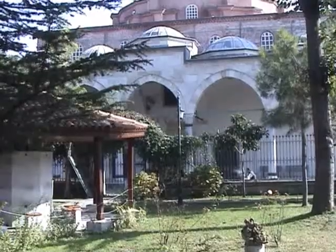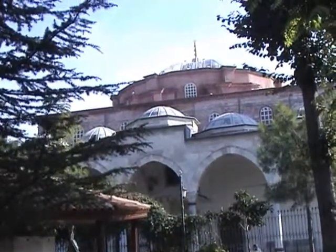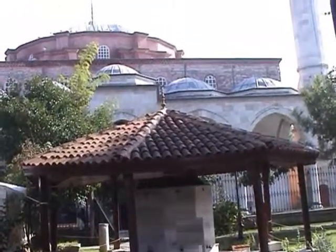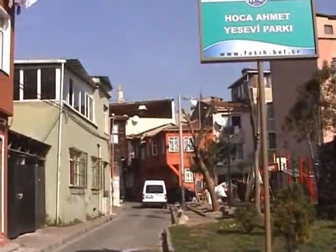So there we are — Küçük Hagia Sophia. Now, a glance at your pocket city guide will remind you that quite nearby is another mosque worth a look — Sokollu Mehmet Pasha mosque. And yes, I think we can see the top of one of the minarets there. Let's go.